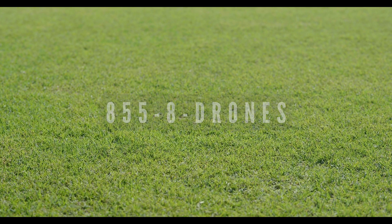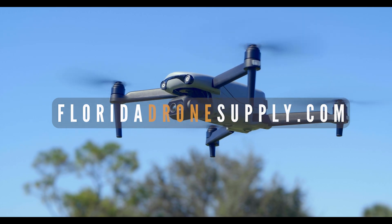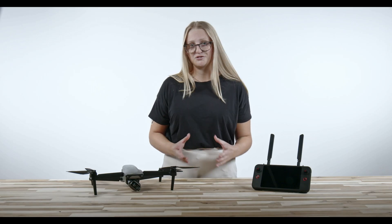If you have any questions, give us a call at 855-8-DRONES, or visit us online at floridadronesupply.com. As always, thank you for watching and enjoy your flight!